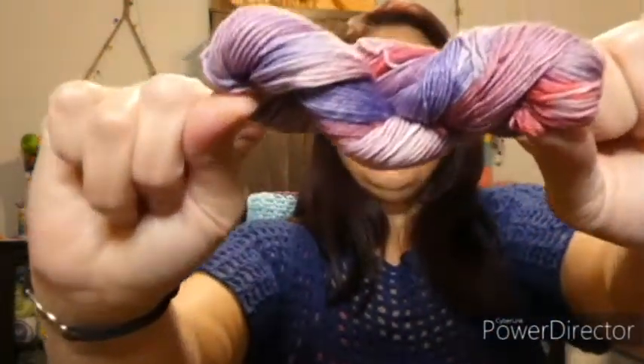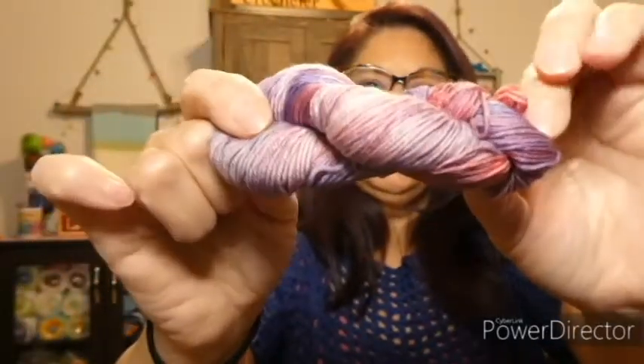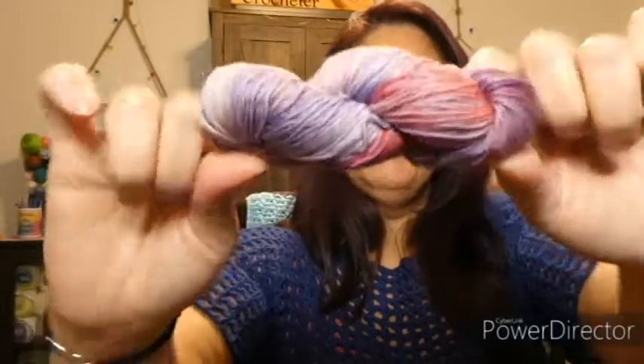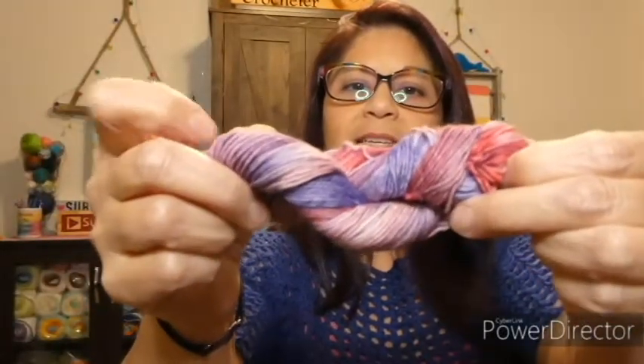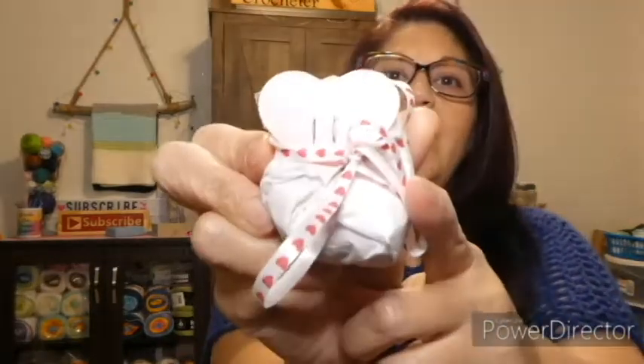These are really well packed. Look at that — that is gorgeous! That is number 10. Beautiful — it's got plums and pinks and purples, all kinds of shades of pink and purple. Beautiful! Let's check to see what's in heart number 11.